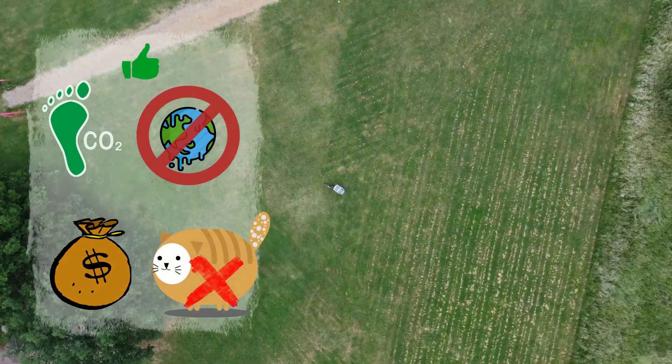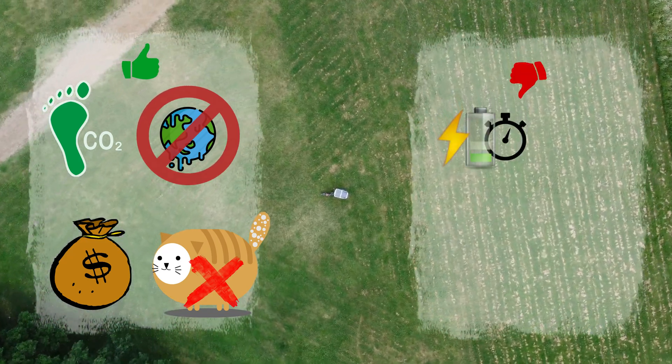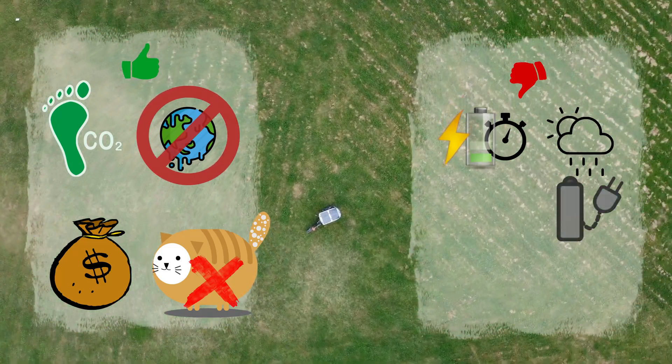On the other hand, due to the small surface area on the bike, only small solar panels can fit onto it, which means longer charging times. In winter or during long periods of bad weather, you will have to charge the battery normally sometimes.